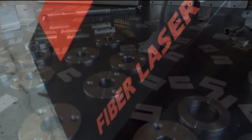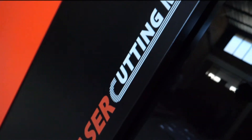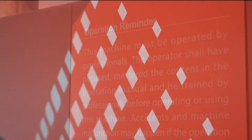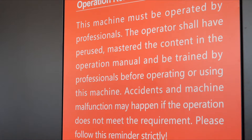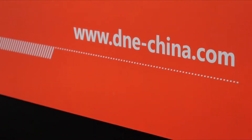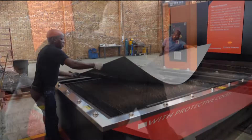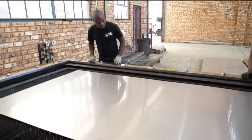Our D&E laser has increased our productivity with its remarkable cutting speeds and low running costs. Our machine offers our customers quicker turnaround times and cost effective components. At ONS we guarantee a 24 hour turnaround time on laser cutting, as well as ensuring precision and accuracy for our customers.